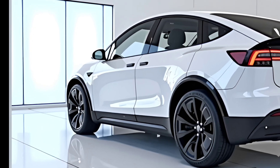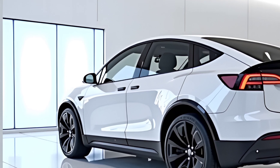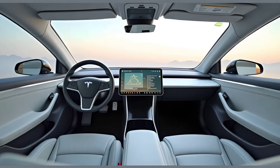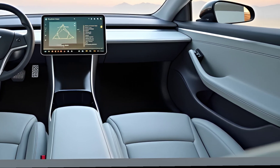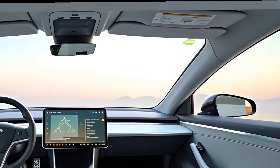On the performance front, the new Model Y remains a spirited machine. The dual-motor all-wheel drive setup delivers instant torque and thrilling acceleration — 0 to 60 mph in just 4.5 seconds for the long range version, while the performance trim shaves that down to an exhilarating 3.7 seconds. With revised suspension calibration and chassis improvements, ride comfort is more refined and cornering has been noticeably sharpened, whether on city roads or twisty highways.